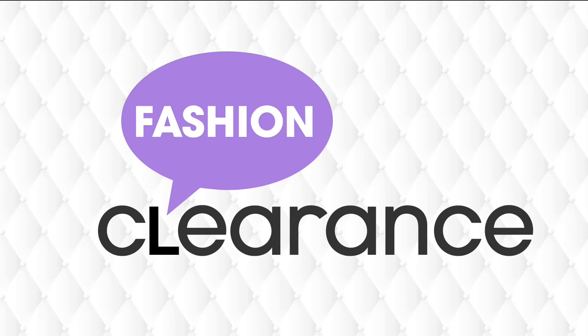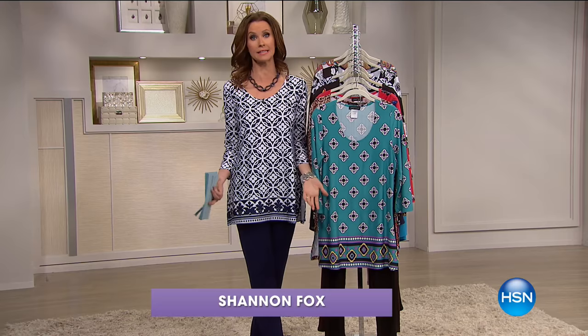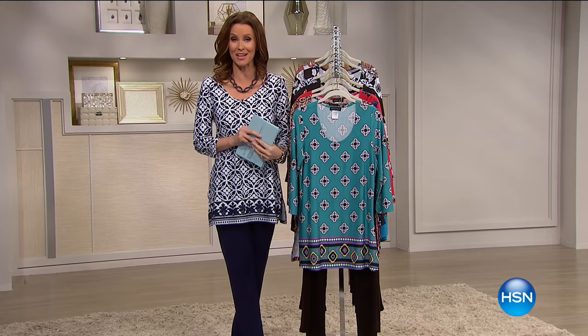Have a great day, everyone. Happy February, everyone. I'm Shannon Fox, and happy Clearance Day. I love being able to start off a month with the very best value of the day and the very best value of the entire year. From Slinky, it is our Today Special.